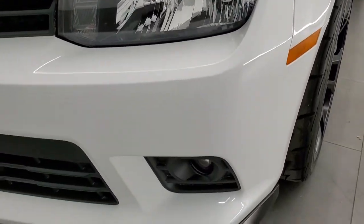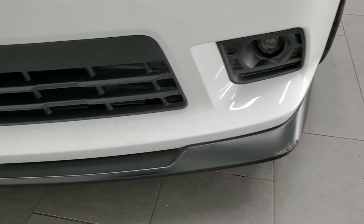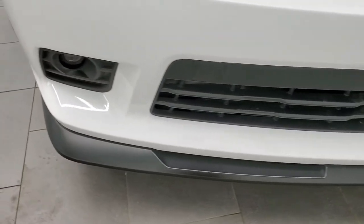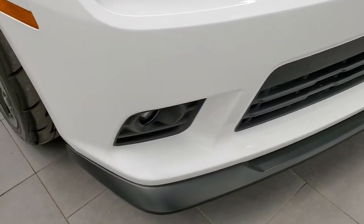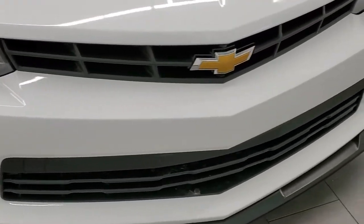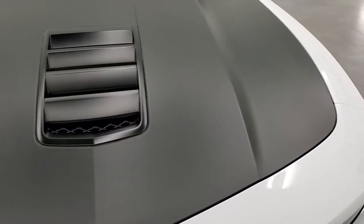Headlights are nice and clear. Front bumper is in nice shape. The only thing I saw is just a little scuff on that front lower valance, but nothing too bad. For the most part it is very nice and clean on the front bumper — actually absolutely perfect. Just that lower valance has that little scuff.